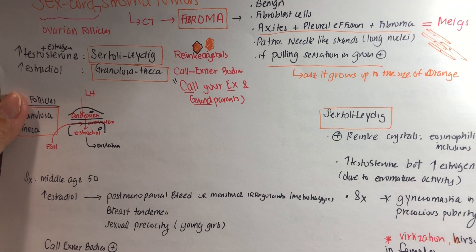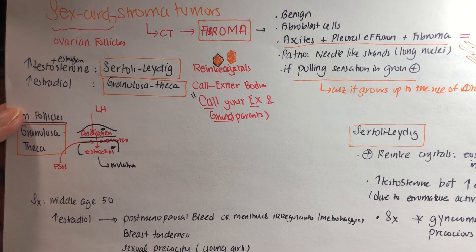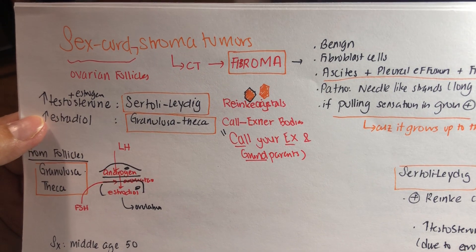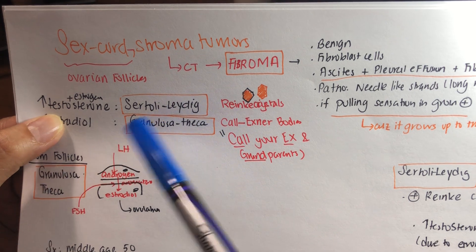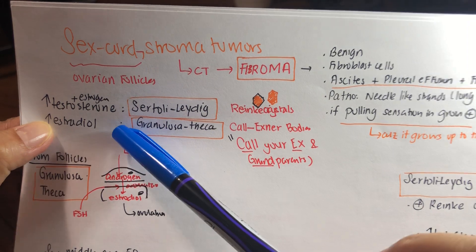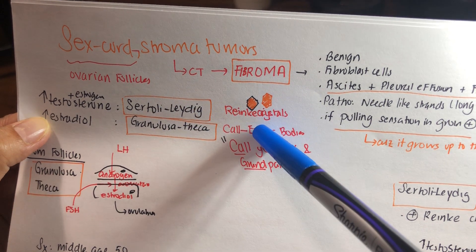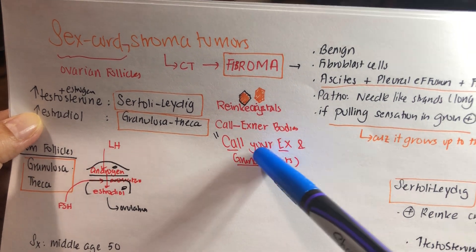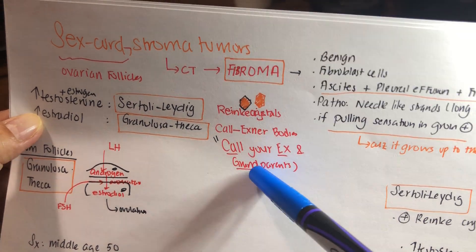For the sex cord tumors, there are two types: Sertoli-Leydig and granulosa cells. Sertoli-Leydig produces testosterone, which can be converted into estrogen under aromatase influence. Granulosa-theca only produces estradiol. Remember, Sertoli-Leydig produces Reinke crystals, and granulosa cells produce Call-Exner bodies. The mnemonic is: 'Call your ex and grandparents' — Call-Exner for granulosa.